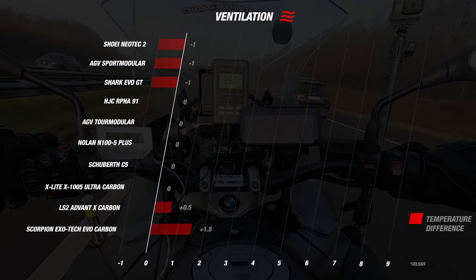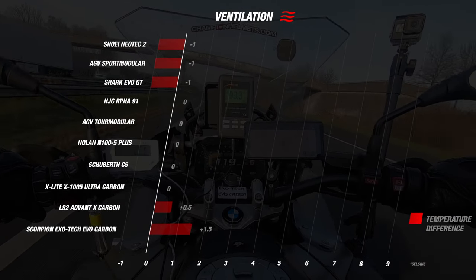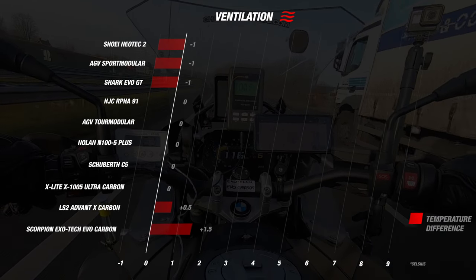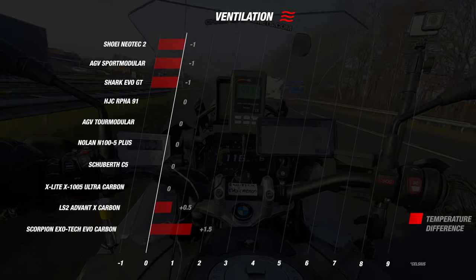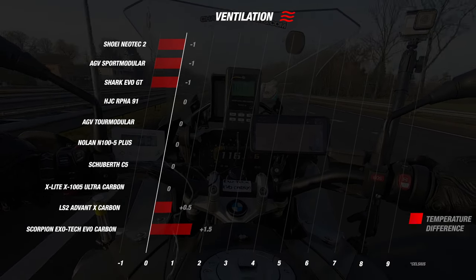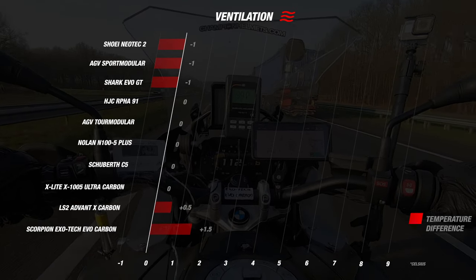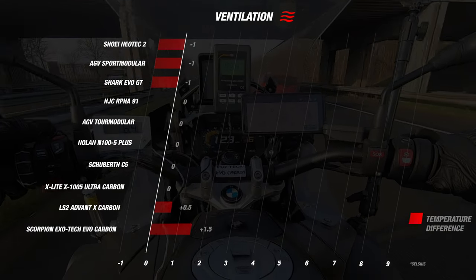The Neotec 2, Sport Modular, and Evo GT finish at the top — the inside temperature in these helmets was actually one degree cooler than the outside, earning all three a maximum five stars. Notable is the Shark Evo GT, which was at the bottom in previous categories but peaks here. Most other helmets matched outside temperature or were 0.5 degrees hotter. The Exotec Evo Carbon was the only helmet running 1.5 degrees hotter inside than outside.